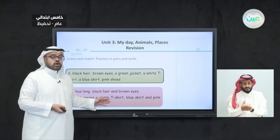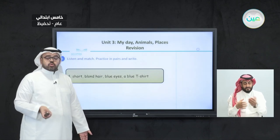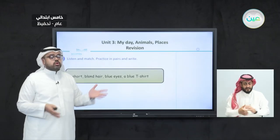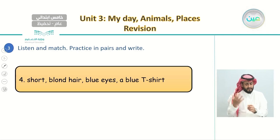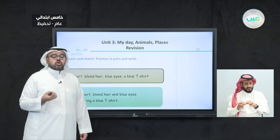We described this girl's hair and also what she is wearing. Now let's move on to the last one. This person has short blonde hair, blue eyes, and a blue t-shirt. Find someone with the same descriptions, write number four under that person, and write the sentence: he has short blonde hair and blue eyes, and he is wearing a blue t-shirt.